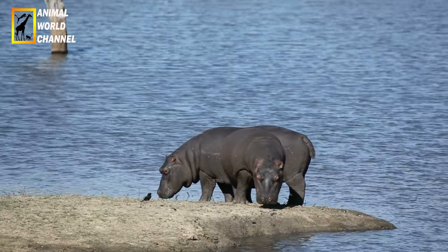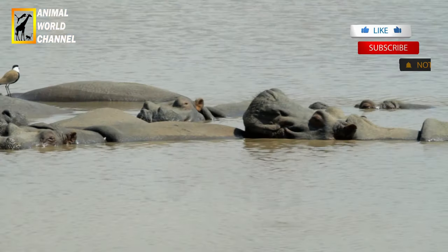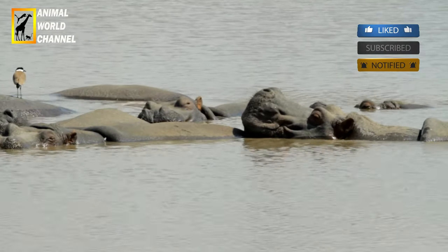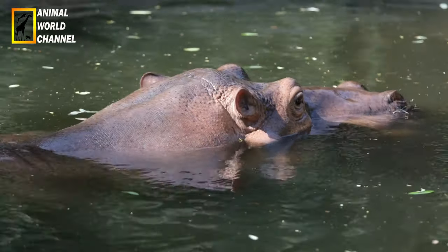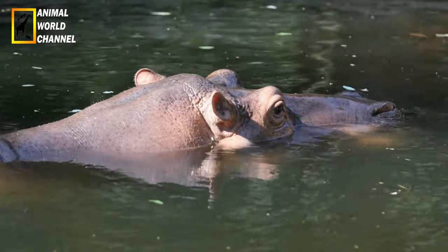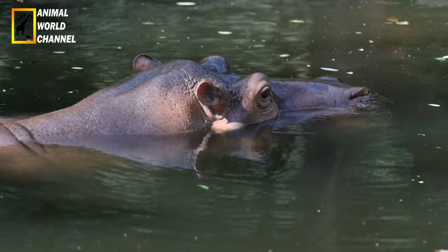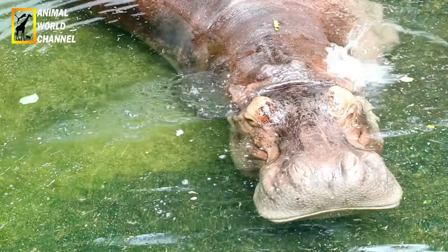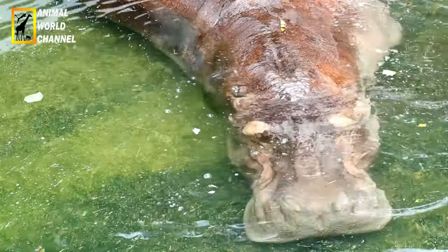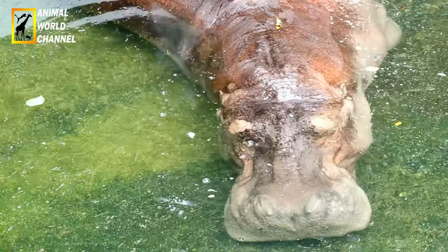Les hippopotames forment une famille de mammifères vivant principalement en Afrique. Ils font partie des familles des artiodactyles et des thérapsida. La tête de l'hippopotame est très grande, large, aplatie. Ses quatre dents peuvent former une arme redoutable. Son corps fort et gros est presque nu. Il repose sur ses pattes courtes en forme de colonne avec quatre doigts à chaque patte. La grande capacité de ses poumons lui permet de flotter facilement dans l'eau.